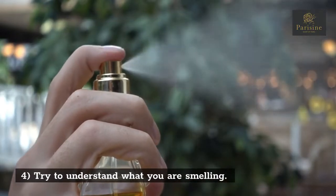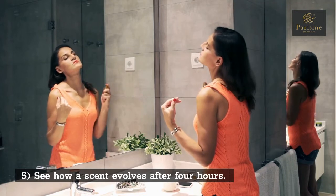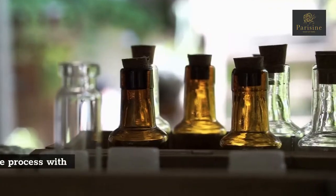Tip 4: Try to understand what you are smelling. Tip 5: See how a scent evolves after four hours.